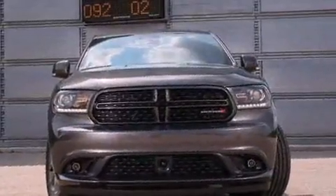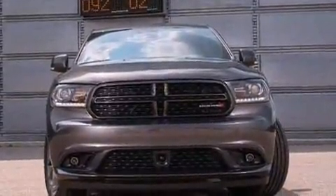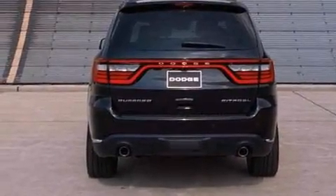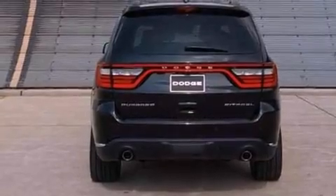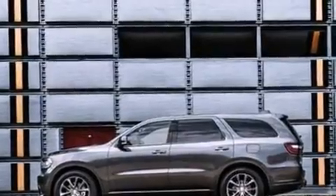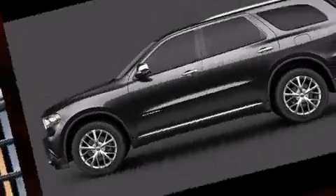All of the premium features expected of a Dodge are offered, including leather upholstery, adjustable headrests in all seating positions, automatic dimming door mirrors, heated front and rear seats, high-intensity discharge headlights, power moonroof, and power front seats.